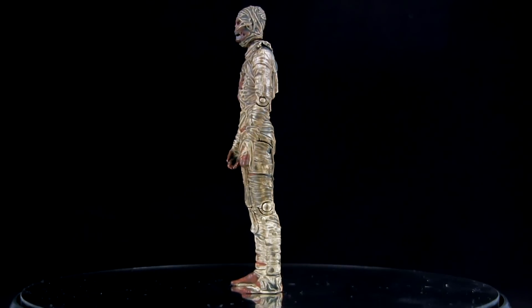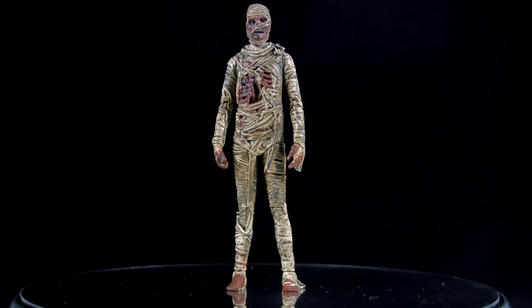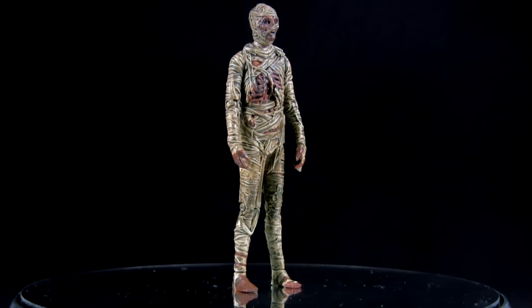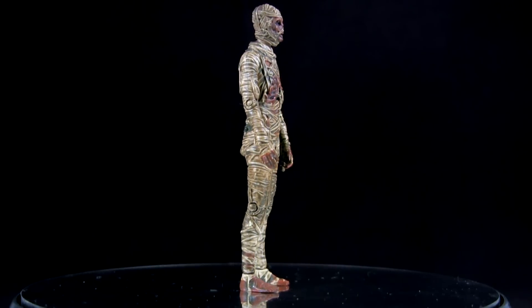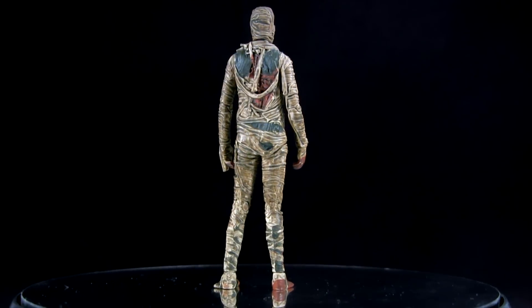But I'm doing this 31 Horror Toys marathon, and realised while The Mummy is a horror genre staple, I am in fact without representation of him. So I saw this in my local supermarket and it went straight in my basket.